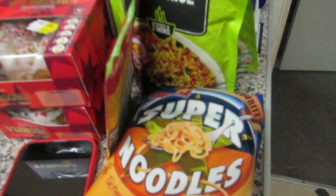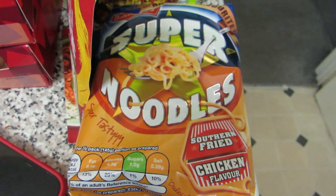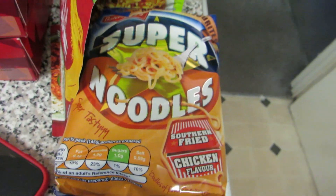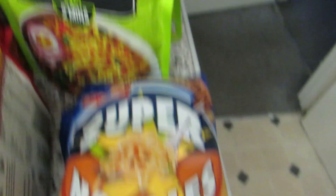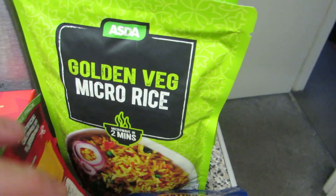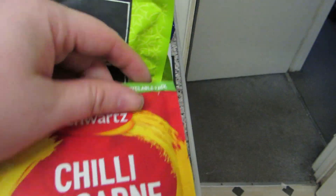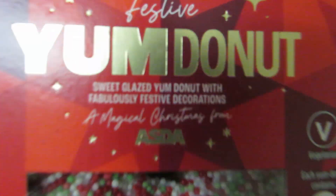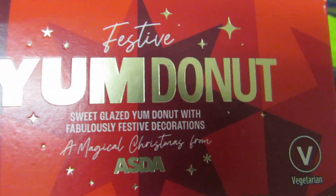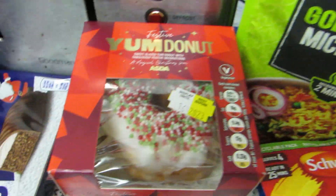Starting over here, I've got two packets of southern fried chicken Super Noodles just as a quick lunch, two packs of golden vegetable rice, a chili con carne mix, and these yum donut things which are a nice treat - they're festive Christmas decorated donuts.